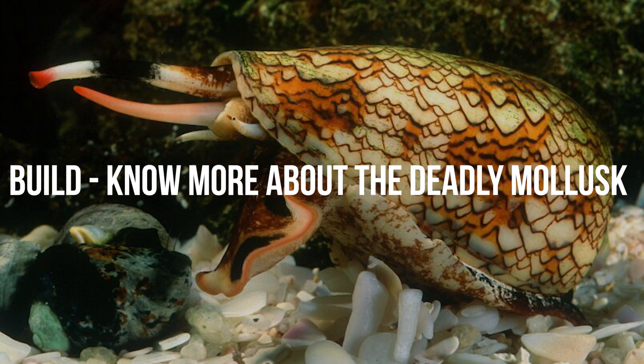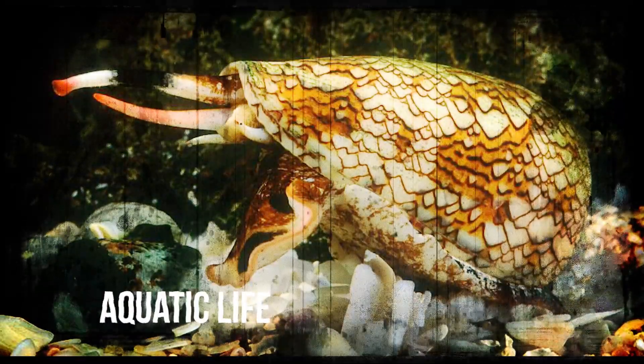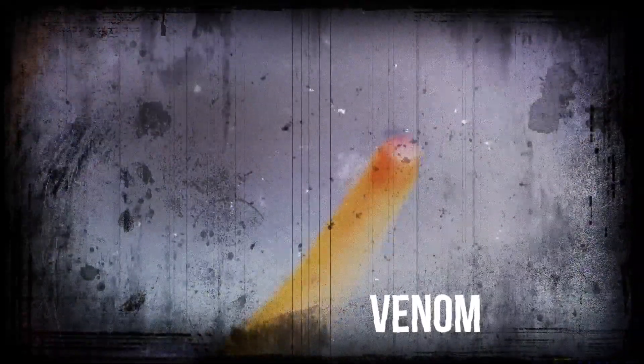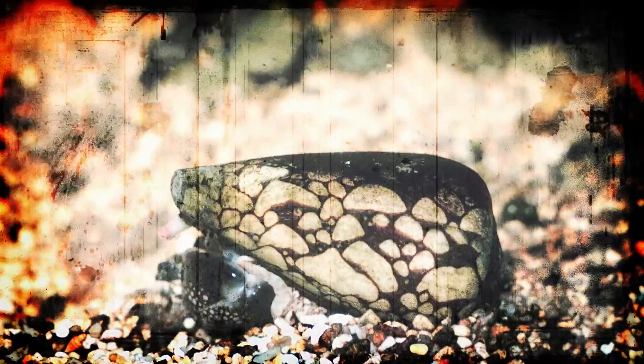Cone snail is a rather bigger-sized species of snail, as they can grow as big as 24 centimeters. Their name comes from the shape of the shell, which comes in a variety of colors and patterns, making it a highly demanded piece in shell collections. It should not come as a surprise that this marine animal is a carnivore — it has to do something meaningful with that potent venom. They feast on small fish and worms that come in their proximity. But what should surprise you is the fact that cone snails are cannibals as well, meaning they do not mind eating other cone snails.